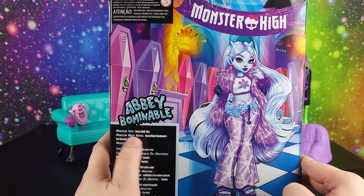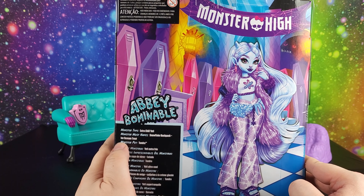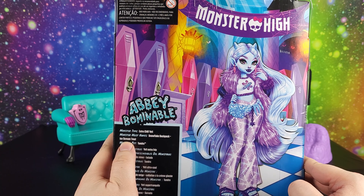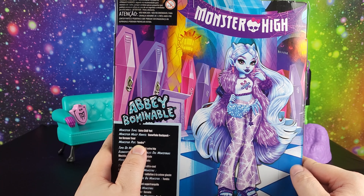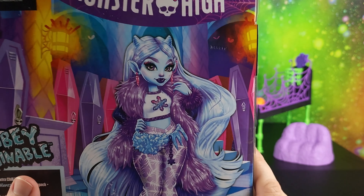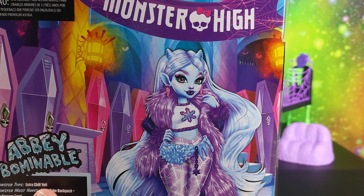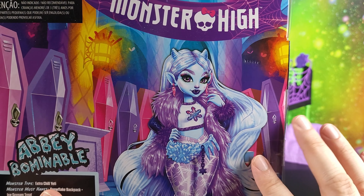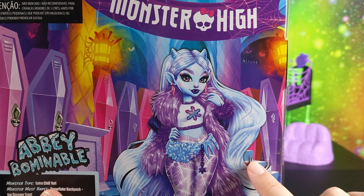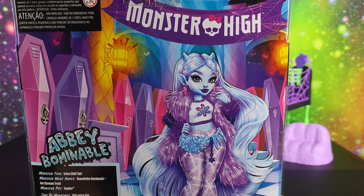Abby is an extra chill yeti. Her monster must-haves are a snowflake backpack and ice scream treat, and her monster pet is Tundra. I love this artwork from Darko — this is so much better than the artwork we had before. I really like his artwork a lot; it makes the Monster High packaging so much better.